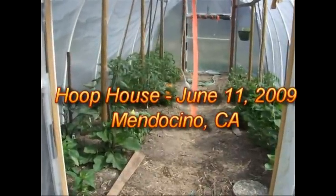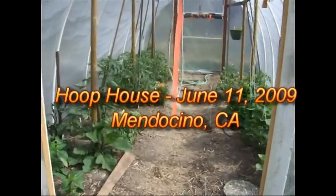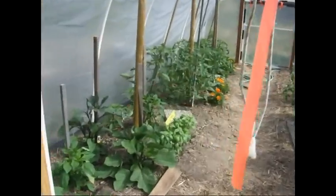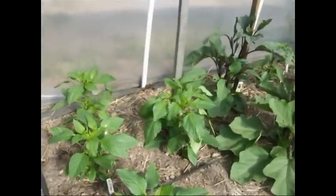Here's the hoop house on June 11th, one month after I first planted my plants in here. And you can see that things are doing indeed very, very well. Here's the peppers,